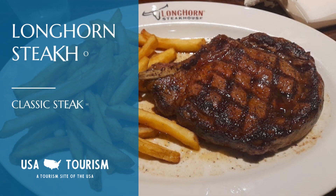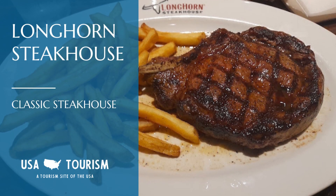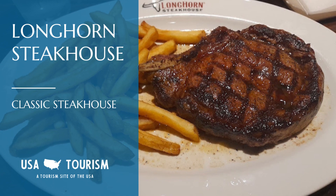If steak is what you're after, Longhorn Steakhouse has you covered with their Outlaw Ribeye. It's a juicy, bone-in, 20-ounce steak that's fire-grilled by experts.